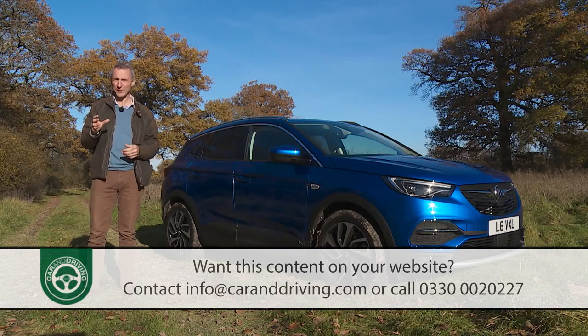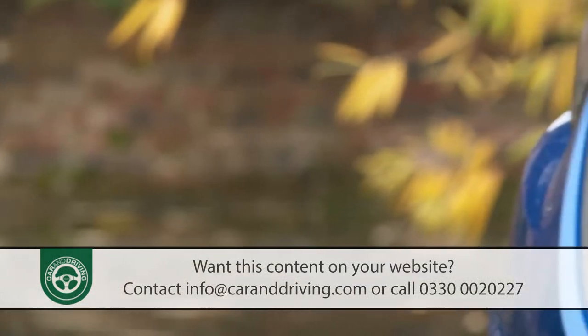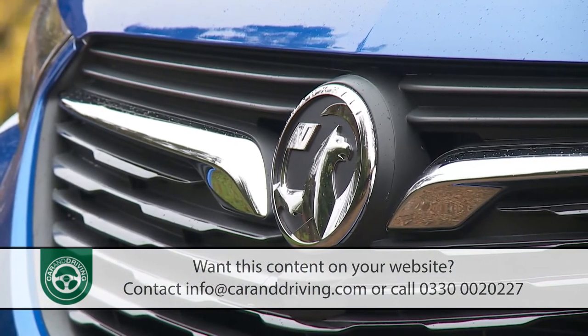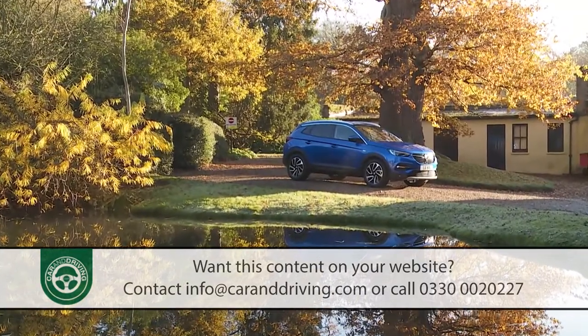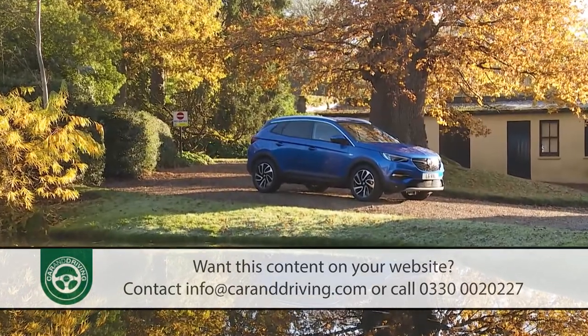The development team have done well to give this product a look and feel that is so distinct from that of its French cousins. Going forward, achieving that level of distinction will be vital if there's to be a compelling case for the long-term survival of the Vauxhall brand. So yes, this is a useful first step towards a very different kind of future for the Griffin Maker. It'll be interesting to see what happens next.